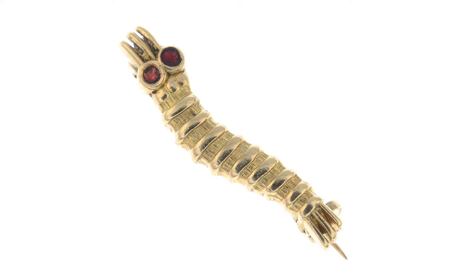Hi everyone, I'm Liam from the Marketing Department of Fellows and I'm going to talk to you today about this Caterpillar Club Badge. These Caterpillar Club Badges have a very interesting history.